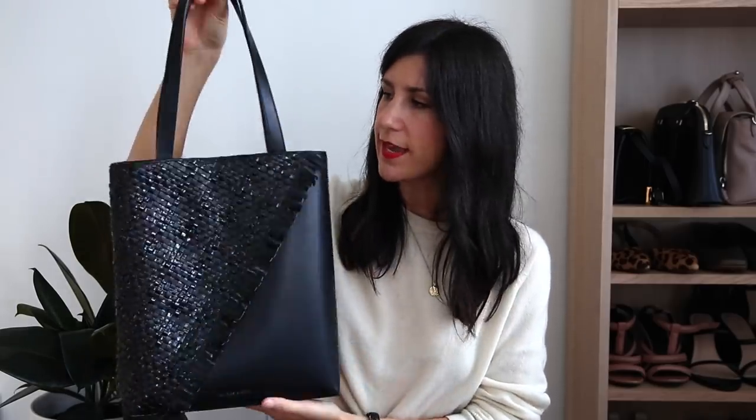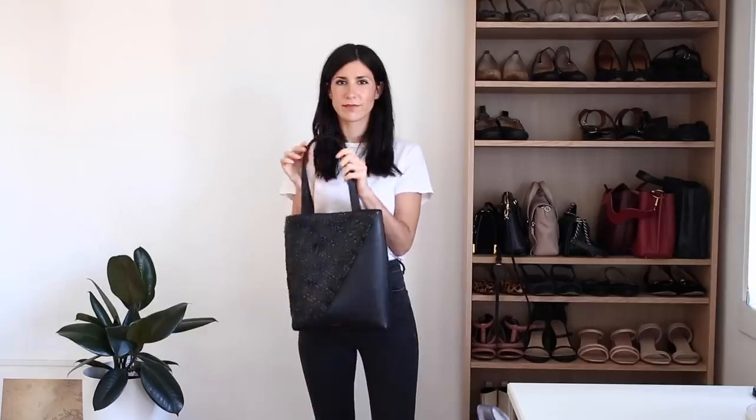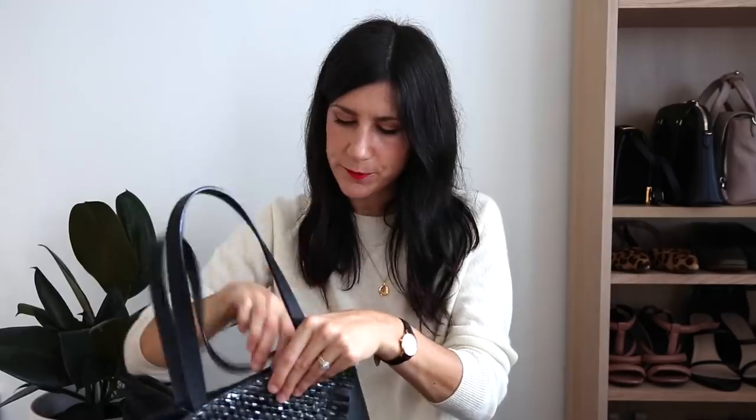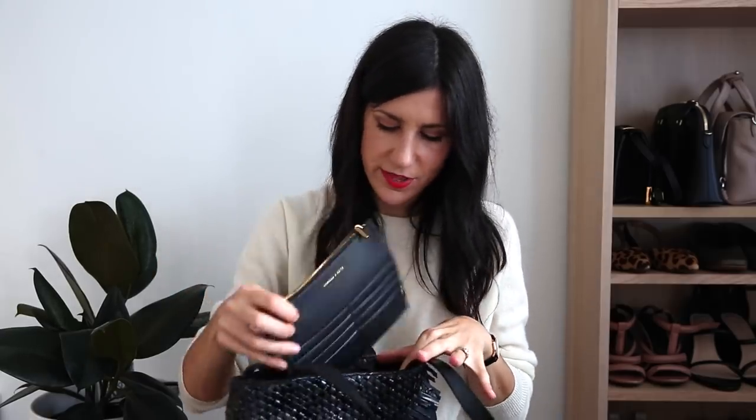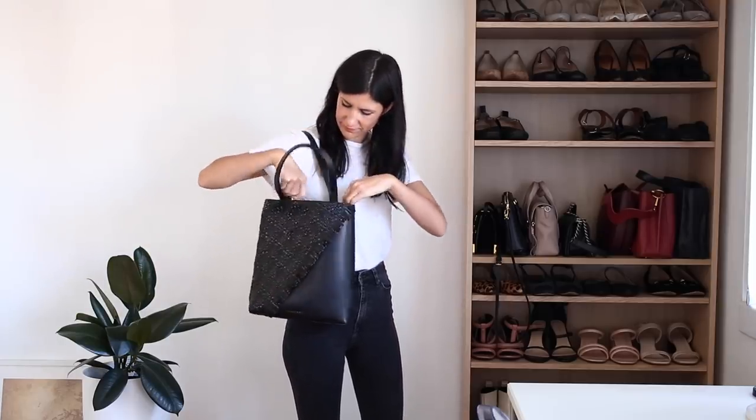The next tote is from Charles and Keith — a vegan leather bag. I quite like this because it's more of a vertical tote, which is different to the other totes I have. It's got a beautiful woven design with both matte and shiny leather, and then a sort of unfinished detail that runs up the side of the bag, which I think is really lovely. It also has a little pouch inside for cards and coins, and a magnetic closure at the top. One thing to keep in mind: I have noticed the panels have started to flare up slightly so they don't sit as flush to the bag as they did when I first got it.